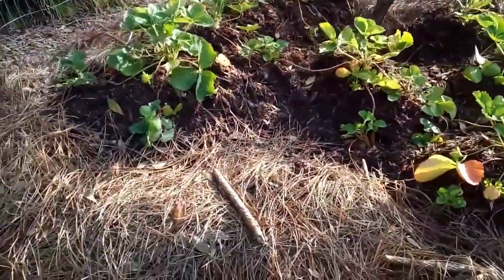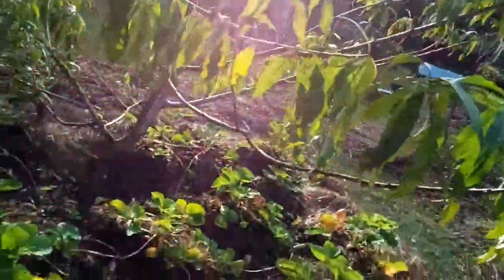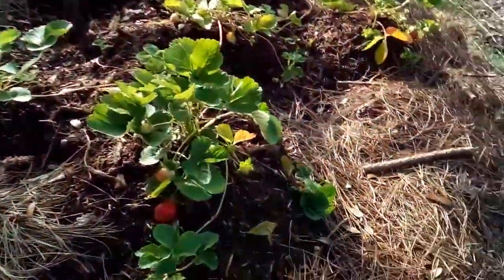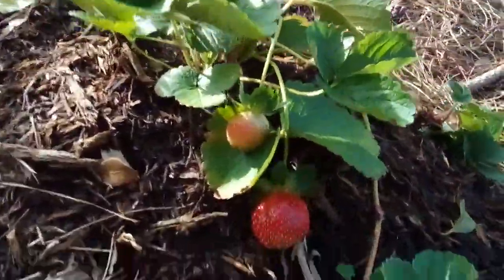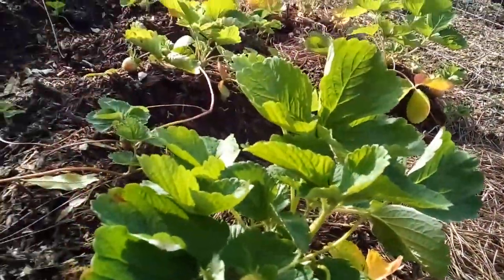These are our wonderful strawberries, and in the middle of our strawberries is a nice peach tree. Look at these wonderful strawberries — oh my god, isn't that beautiful!